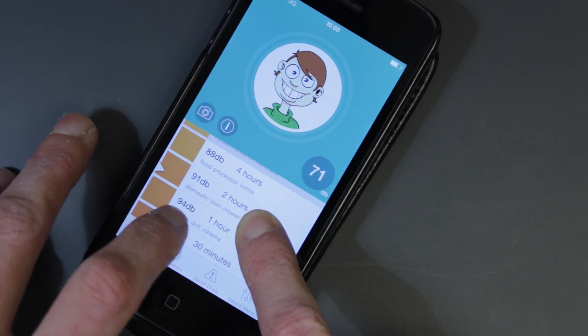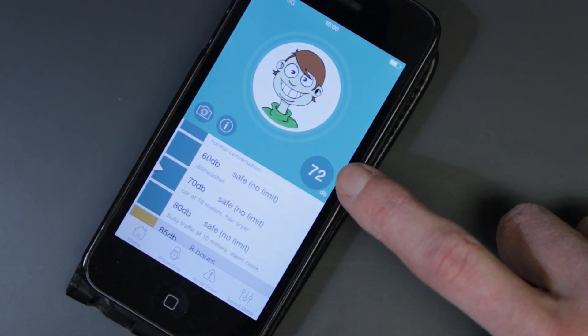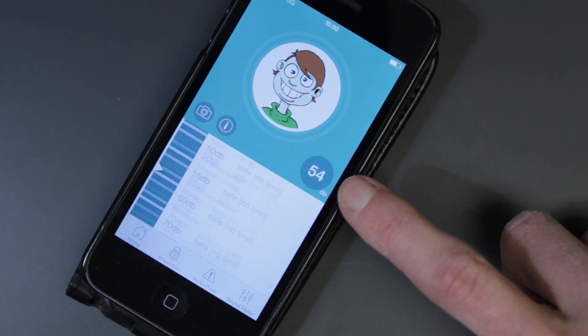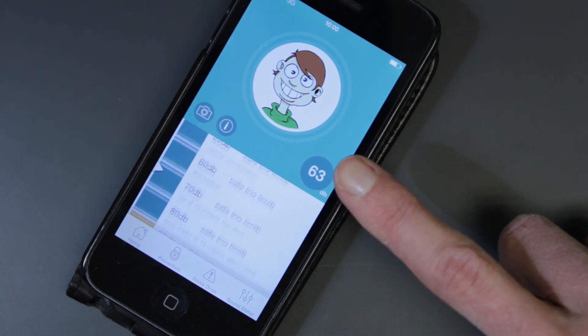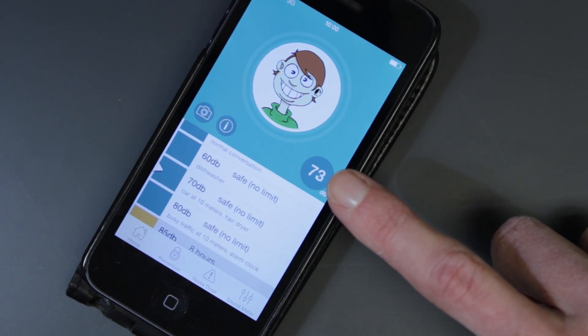At 91 decibels, that's the equivalent to a domestic lawnmower. We've also got here a traffic light indicator disc, which is a quick glance for parents to ascertain whether the noise level is currently within the safe limit or potentially damaging the child's hearing.